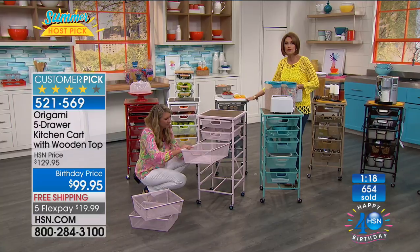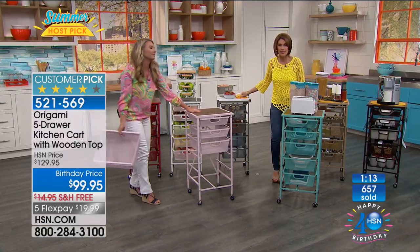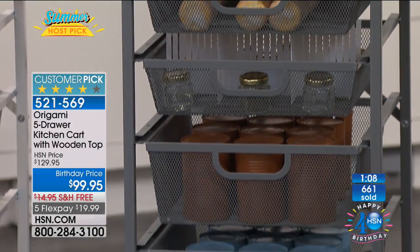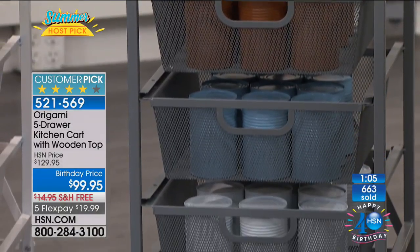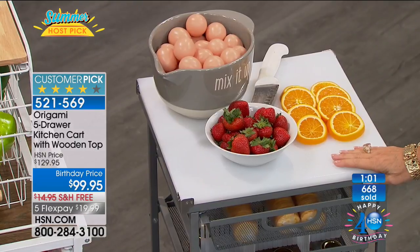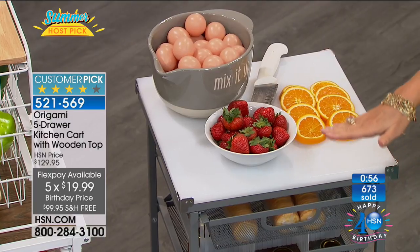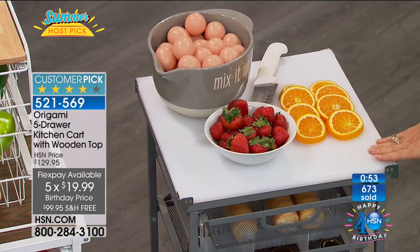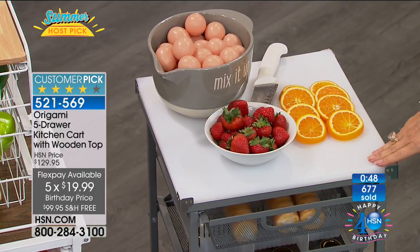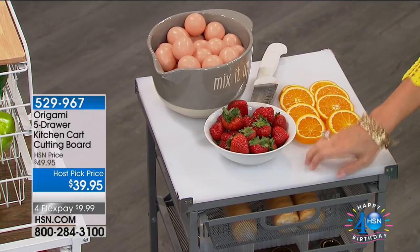If you want the silver — six dozen remaining, so this may not even make another presentation. First time we've been able to bring these back in, at a very special birthday price with that five flex payment, only good for Host Pick. The cutting board — you wouldn't want to cut on the wood. The cutting board is going to save that wood, and it's industrial grade. Look how thick it is — almost an inch thick.